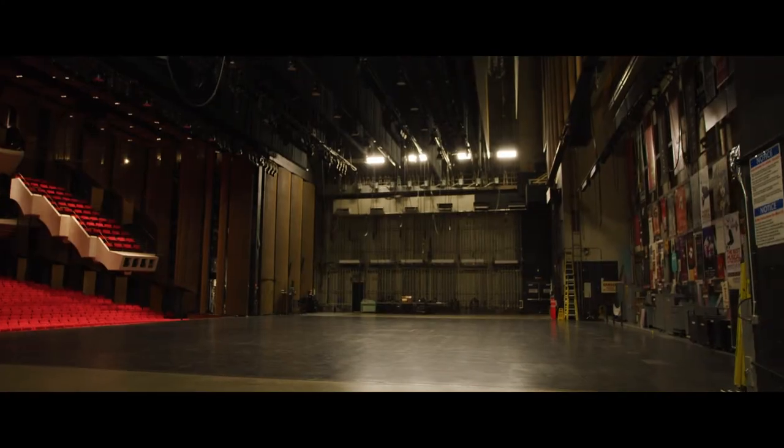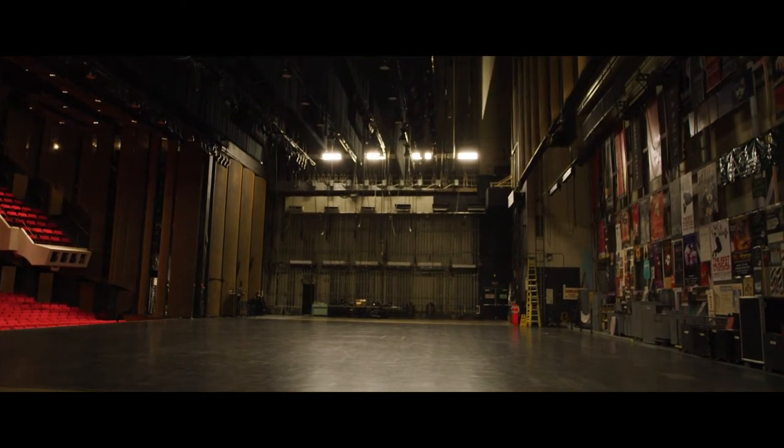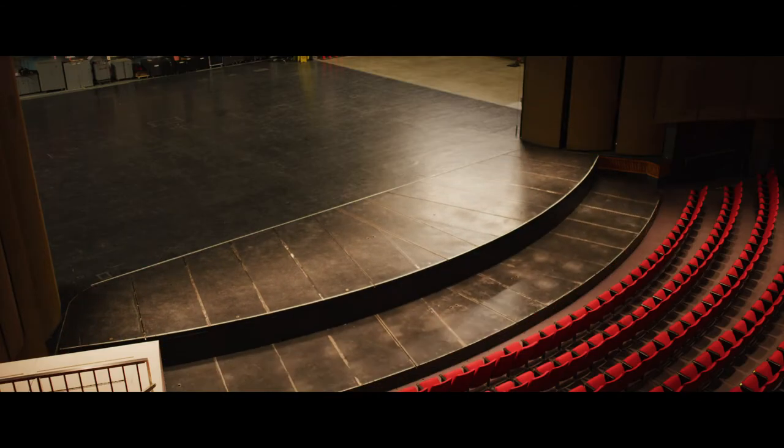If you need to build sets, this is the place to do it. From wall to wall, our stage and wings measure 130 feet wide by 60 feet deep. That's just shy of 8,000 square feet of sound stage that is completely sound treated and isolated from the rest of the building. If that still isn't enough space, our orchestra lift effortlessly moves into place, adding an additional 1,200 square feet to the front of the stage.